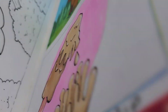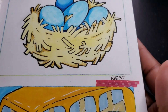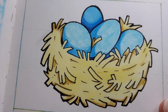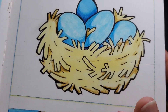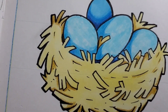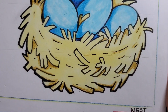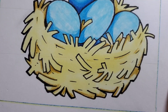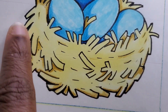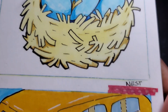This one here is for the prompt 'nest.' I saw a picture of some blue eggs and thought it was so gorgeous. Now looking at it, I think I should do a bit more shading on the nest — not necessarily going darker, but especially in the middle and maybe over here. That's something I want to work on.